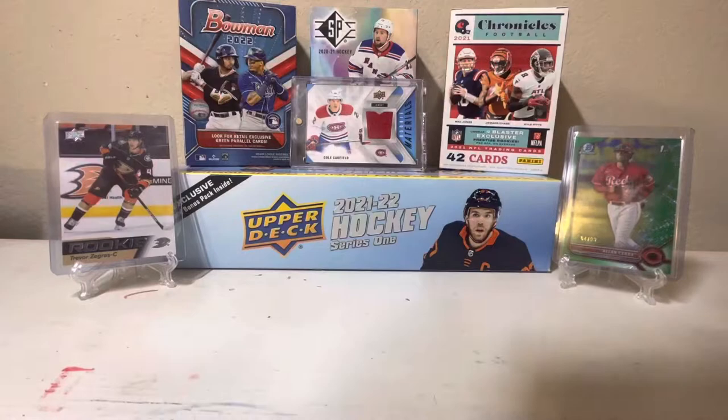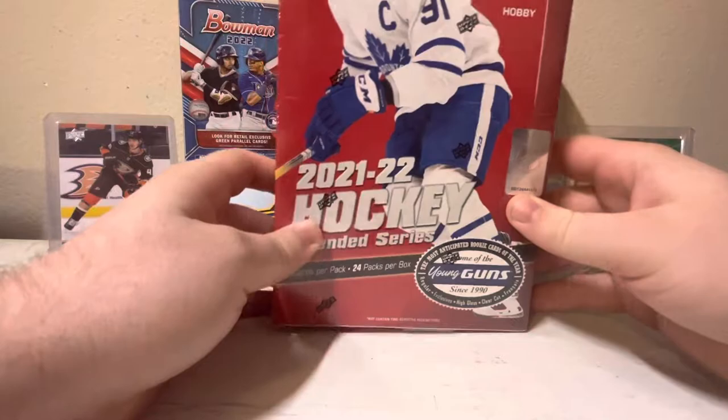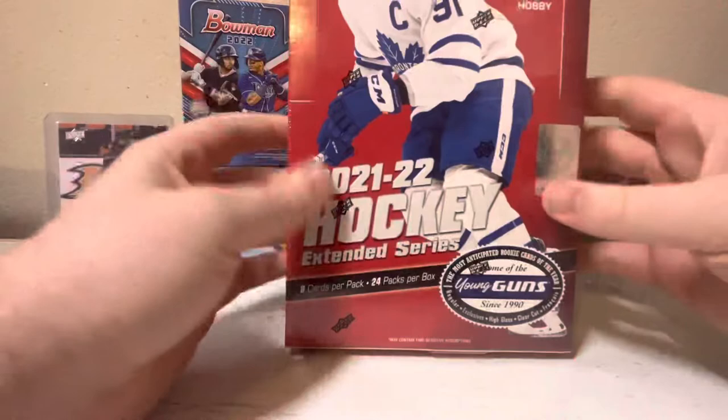So the newest product released: the 2021 Extended Series Hockey. I did pick up a hobby box from my card shop. I did buy a break and I got all the Rangers cards I was looking for, so now I'm really just looking for any cool inserts or any of the 1-in-3-box mascot cards. There are 8 cards per pack, 24 packs per box, so hopefully we pull something good.